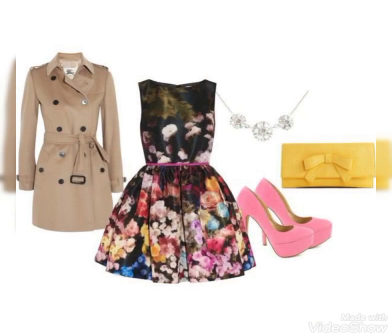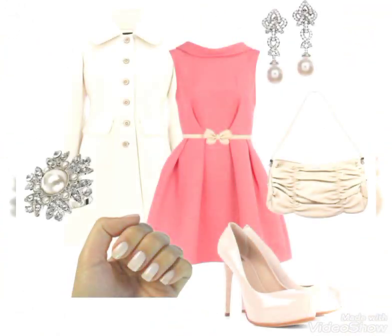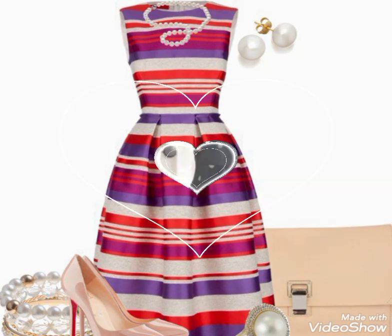You will find printed frock designs for party wear, and you can see very beautiful designs in plain fabric as well. This frock design with peach and skin tones looks very nice in the lining, and you can see this frock's print with skin matching.